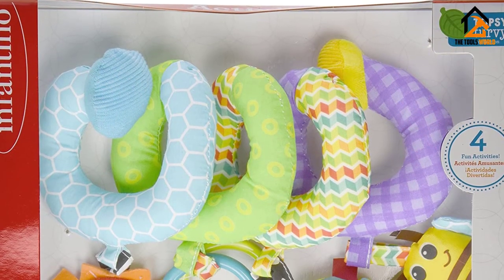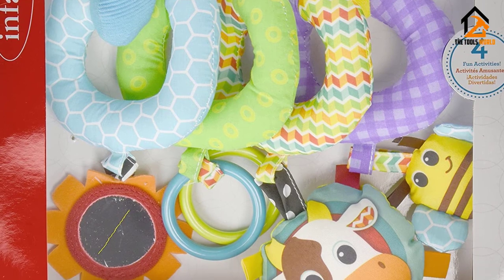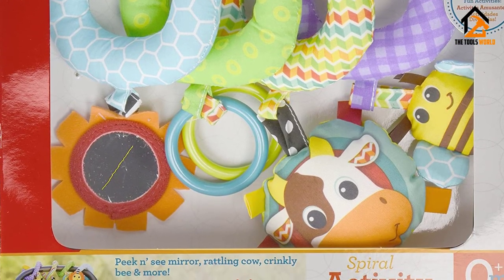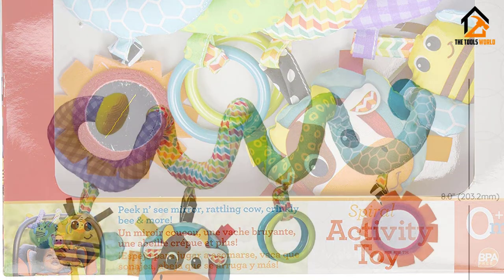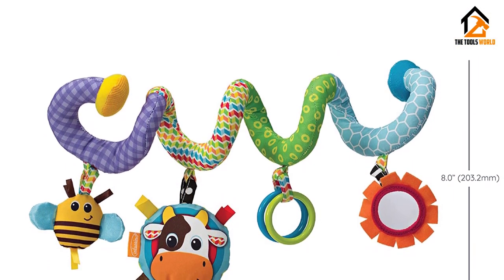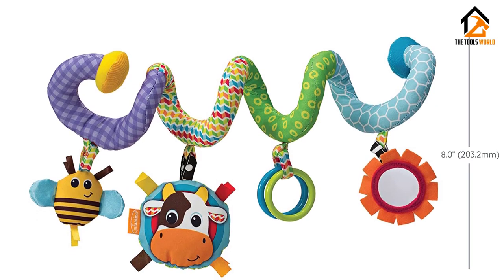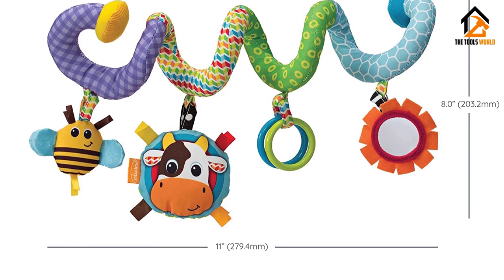It is very easy to install on any stroller or car seat — you can simply wrap it around any structure. Due to the design and build material used, it is incredibly durable and extremely difficult to break. If you're not sure which car seat toy to purchase, the Infantino Spiral is one of the best options. The only issue is that it does not uncoil when stretched, as there is no spring inside.